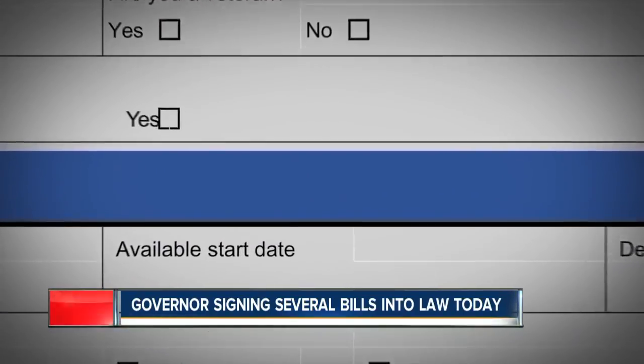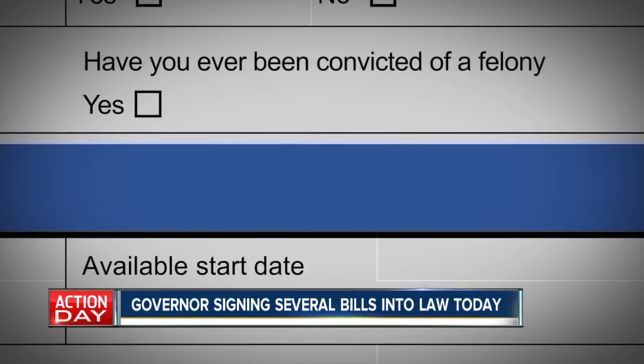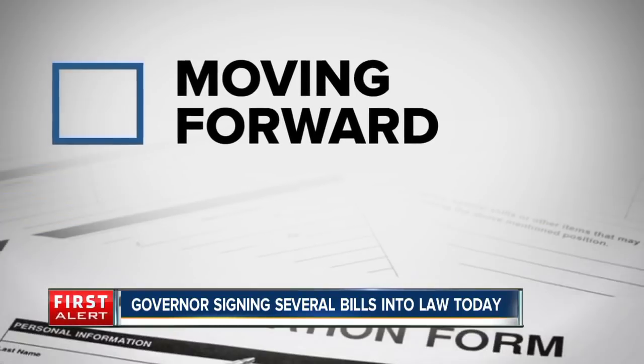Governor Polis has a busy day ahead today. The governor will hold four bill-signing ceremonies around the metro today to sign dozens of new bills into law. Among those being signed today is the ban-the-box bill — it will remove a box on job applications requiring a person to disclose his or her criminal history, though that could still come up during a background check. Also today the governor will sign a bill to allow local governments to create their own minimum wages. In Colorado the minimum wage is $11.10 per hour, but that number will bump up to $12 next year.